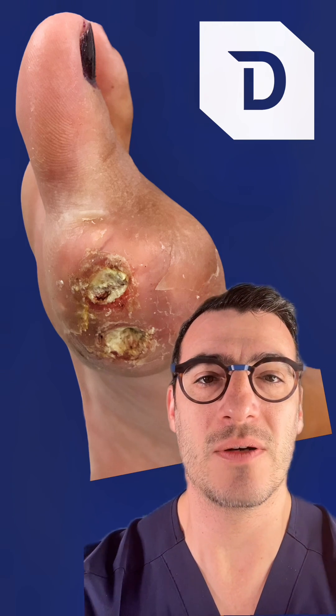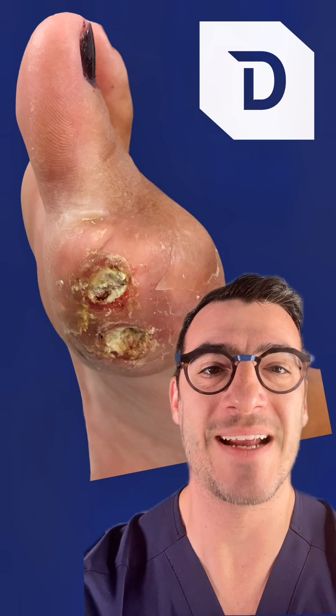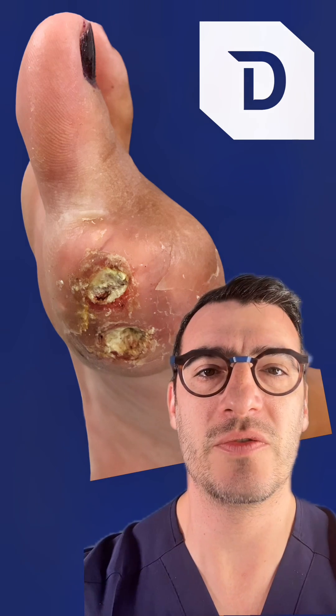In fact, when gout affects the big toe, it has its own name — it's called podagra.